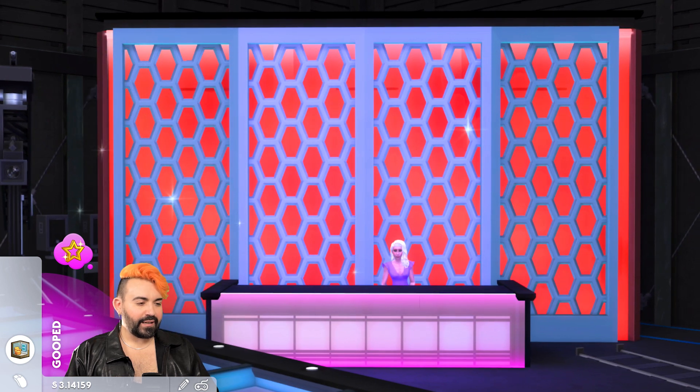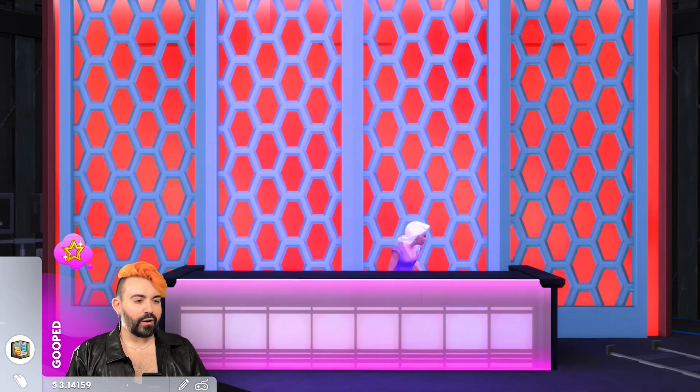And actually, hey Rue, do you mind standing up for a second? Can you just come say hi to our audience here?